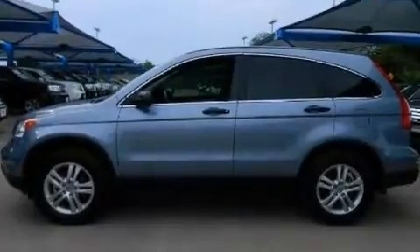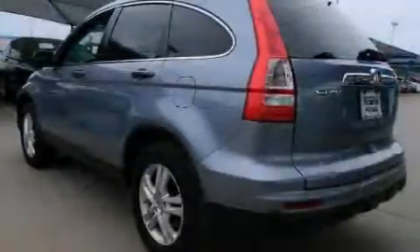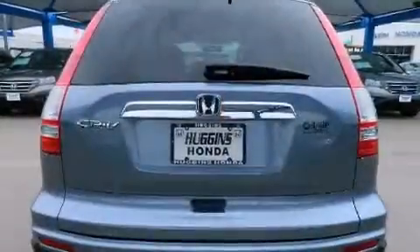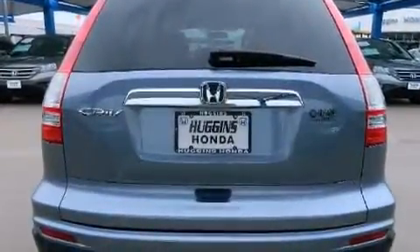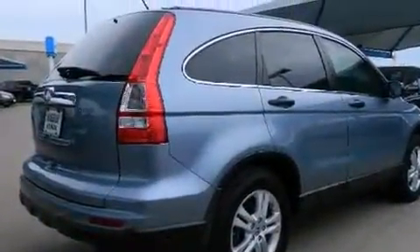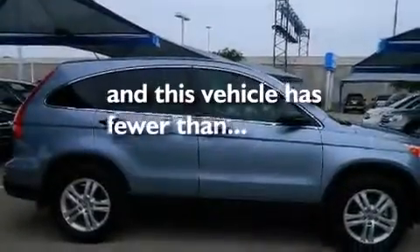Features include a multi-link rear suspension, alloy wheels, traction control and stability control systems, side impact airbags, air conditioning, cruise control, full power accessories, a rear window defroster, privacy glass, and this vehicle has less than 45,000 miles.